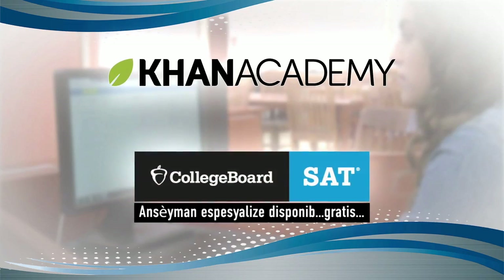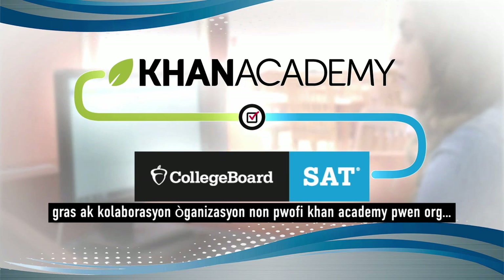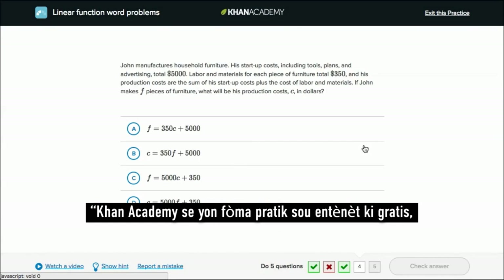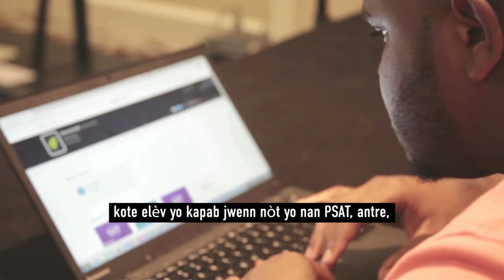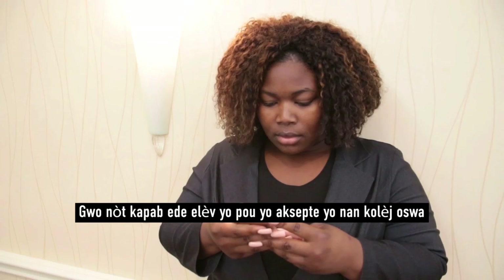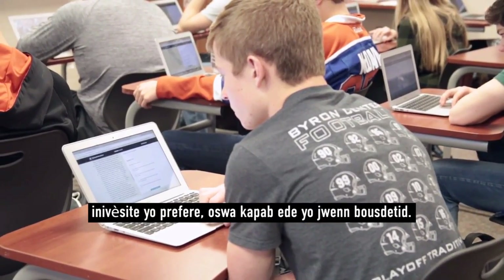Free specialized instruction is available thanks to a partnership with the nonprofit organization Khan Academy and the College Board, creators of the SAT. Khan Academy is a free online practice format where students can find out what their scores are on the PSAT, and based on their own scores get individualized adaptive practice. Higher scores may assist students in getting accepted into their preferred college or university or may help them earn scholarships.